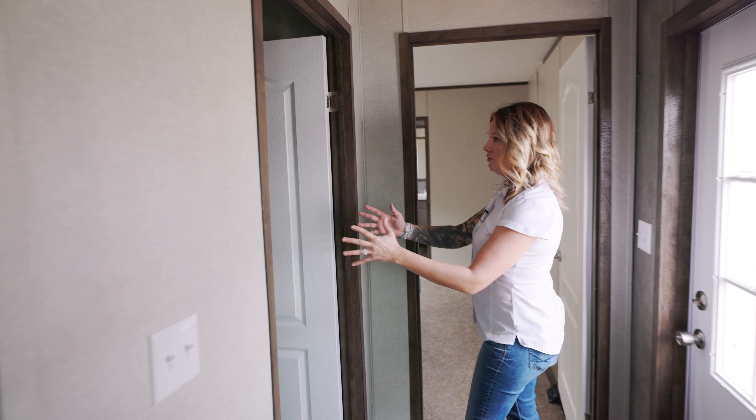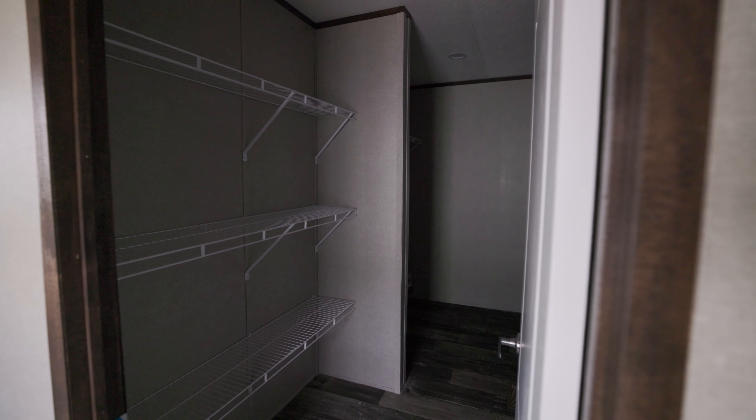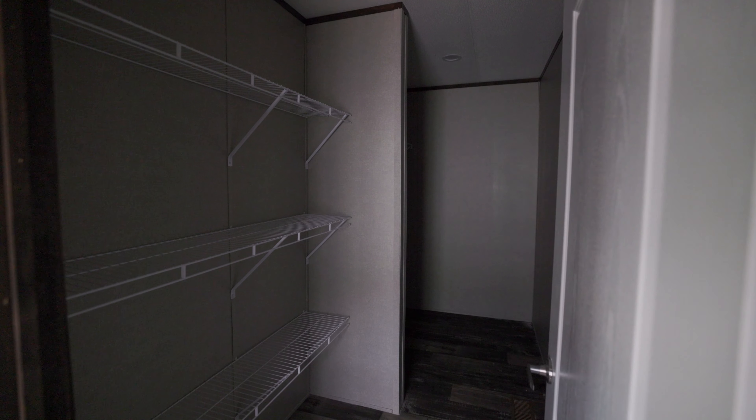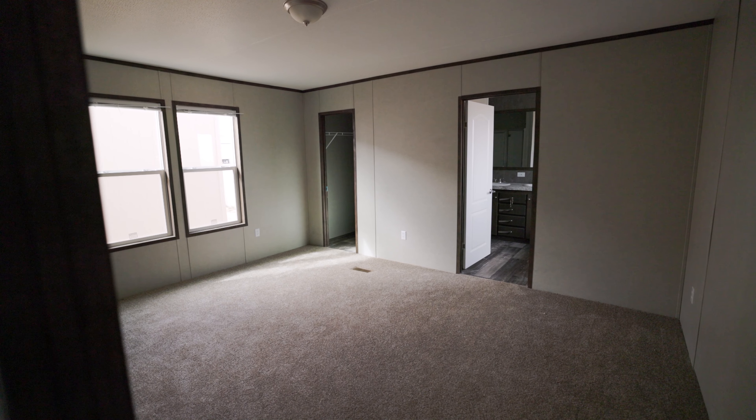This has the biggest utility room of any of the single wides — a huge pantry space, and then all the way in the back you have your utility washer/dryer space.